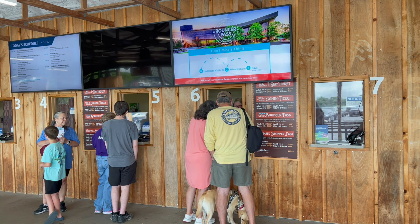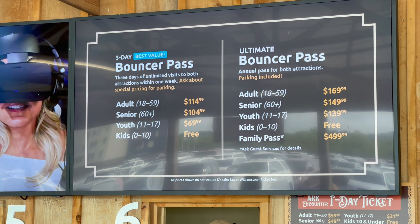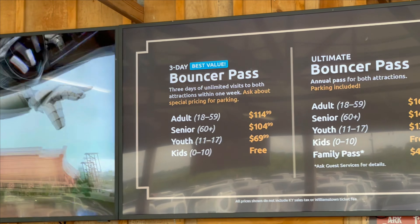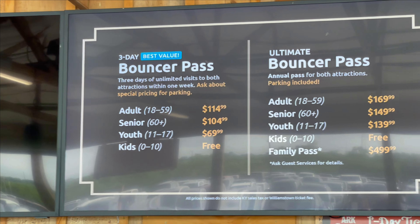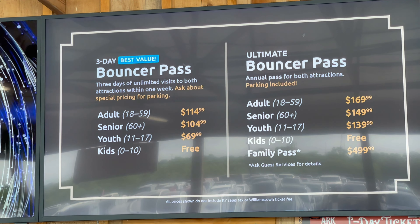We're in line to get our tickets, and I'm going to show you the prices. Here are the prices — there's a three-day pass, which is the best value, and also you can get just a one-day pass, which is what we're going to be doing today.